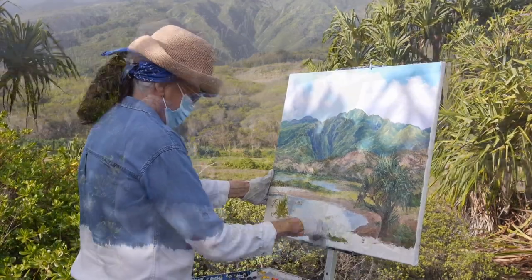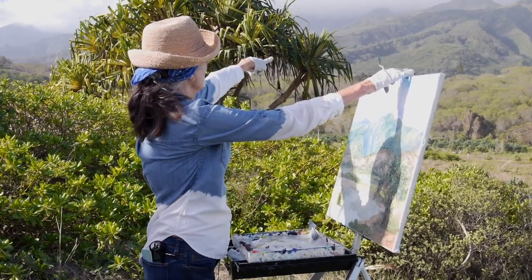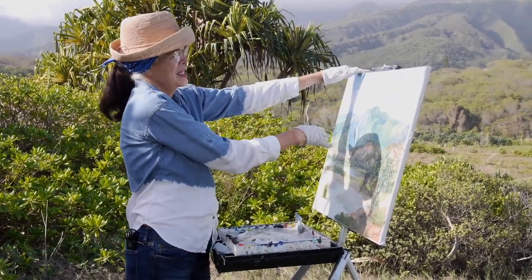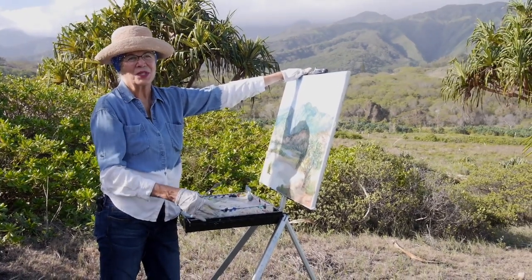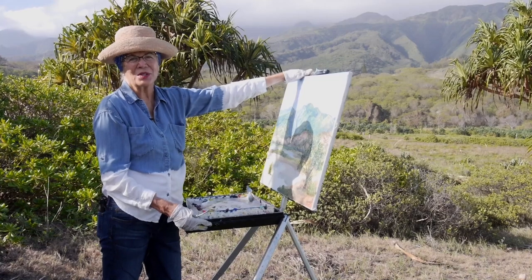I particularly love mountains and mountain ridges, so that is a favorite. I've seen it with and without waterfalls and it always has shadows in it and it's so beautiful, and we're so fortunate to be able to access this property and learn about it.